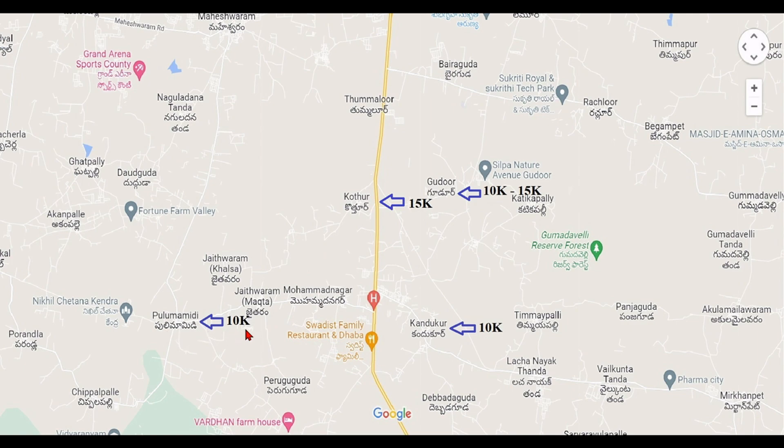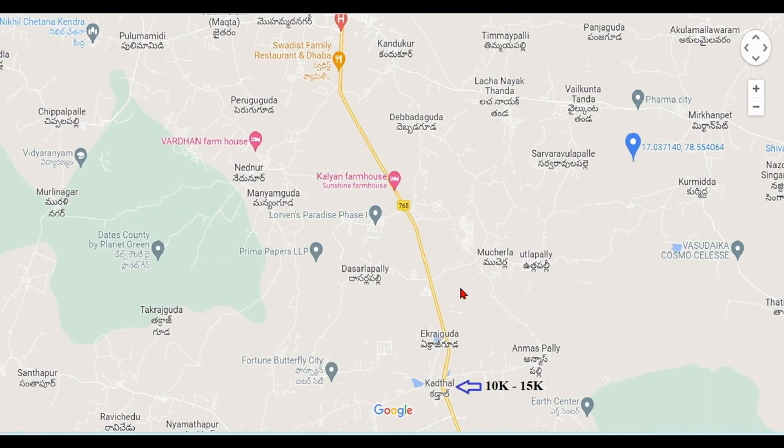Puli Mahamidi is around 10,000 per square yard — a pharma city effect area worth considering for investment. Further along is Kandukur, also around 10,000 per square yard. There are many DTCP layouts here, and investing at 10,000–15,000 per square yard makes sense with the pharma city and RRR infrastructure driving future value.